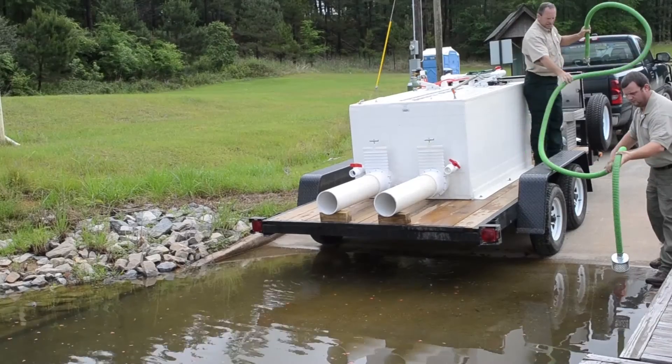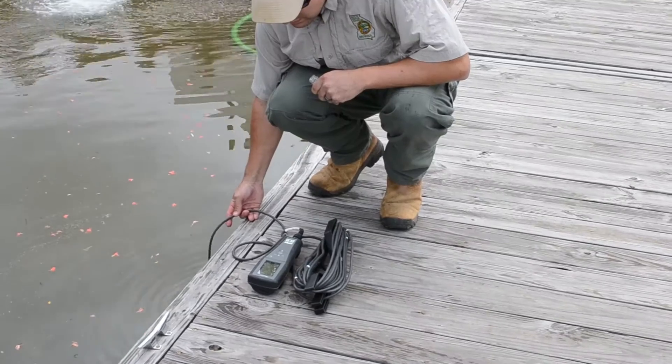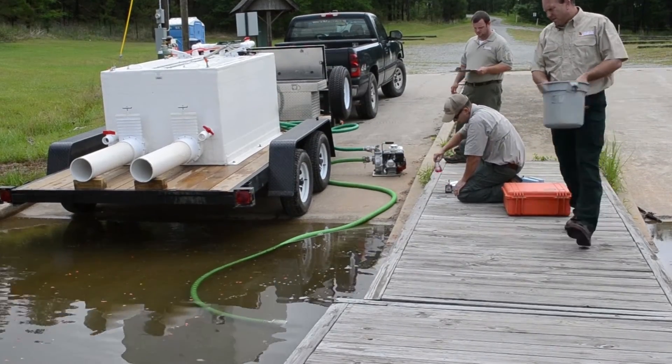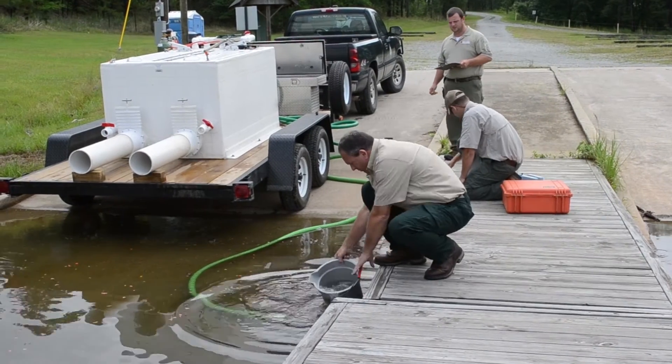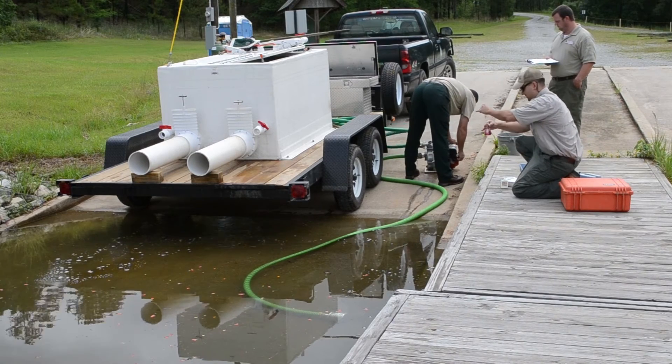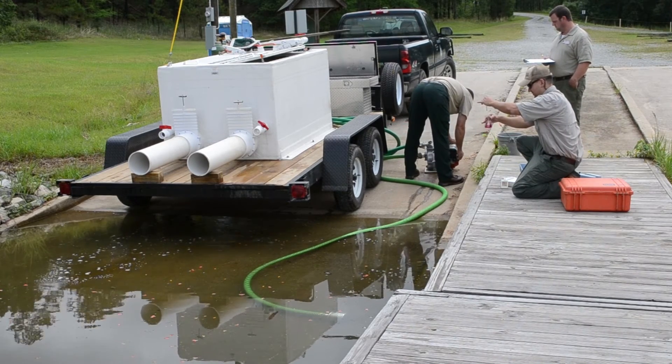The tank is backed down a boat ramp into the water and a pump connected. Before fish are introduced into the lake, water conditions in the lake are tested, also for pH, dissolved oxygen, alkalinity, and hardness. These measurements are recorded as data so that fishery staff will know the differences in water quality between the lake and the hauling tank.